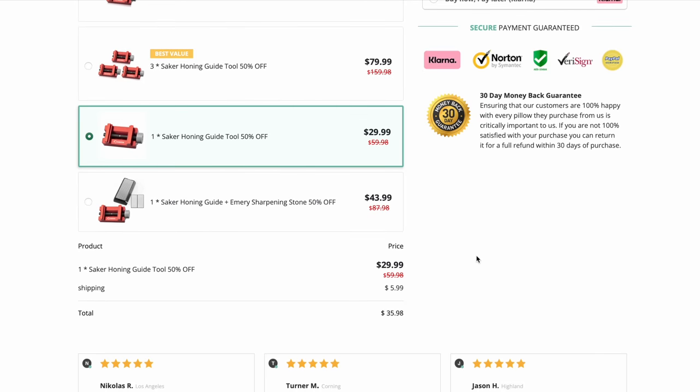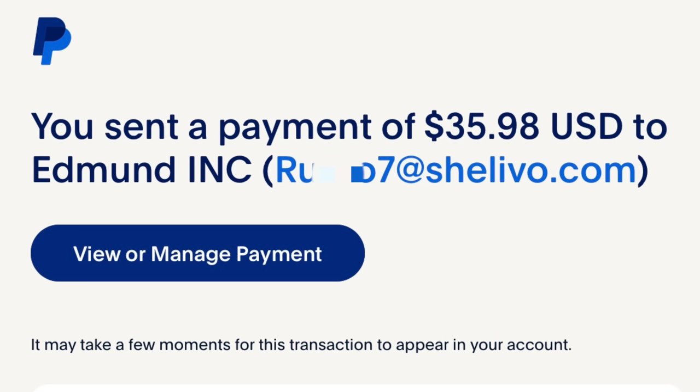Since I don't feel 100% safe, I'm just going to get one. The total was $35.98. The weird thing is I used PayPal for this purchase and it went to some random user email, not a Saker official PayPal account. So again, more red flags going up. I believe in them. They'll send me a honing guide, right? Sure.